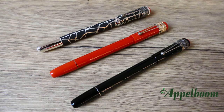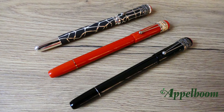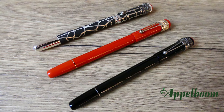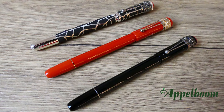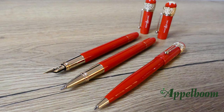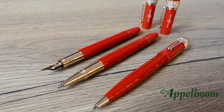The Heritage Rouge & Noir Spider is available in three editions. There are two special editions in black and coral, and there is also a limited edition of 1906 pieces only — a reference to the year Mont Blanc was founded. The special editions are available as a fountain pen, rollerball, and ballpoint pen, while the limited version is only available as a fountain pen and rollerball.